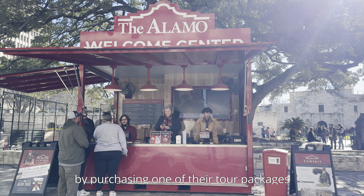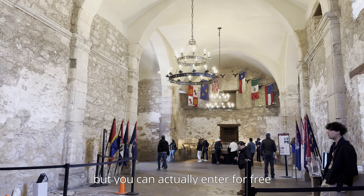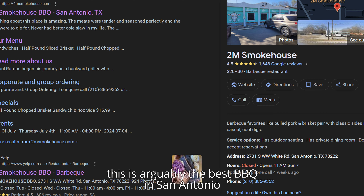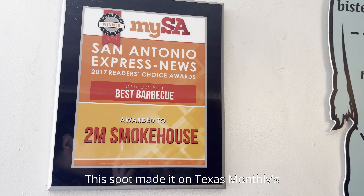The next day, we woke up early to beat the crowds at the Alamo. The Alamo is a historic Spanish mission and the site of the Battle of the Alamo, an important battle during the Texas Revolution. I'm no history buff, however, so I'll leave it to the museum to inform you about its significance, but it's a must-do experience when in the area. You'll need a ticket to enter the Alamo, which you can get in person at their Welcome Center. The signage makes it seem like you need to pay by purchasing one of their tour packages, but you can actually enter for free — you just need to simply ask for their free admission. It took us about an hour to learn about its history, walk around the courtyard, and check out their gift shop.